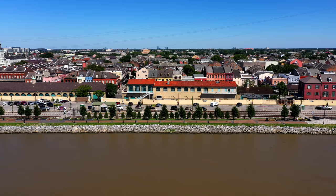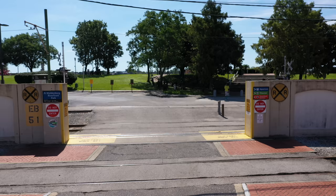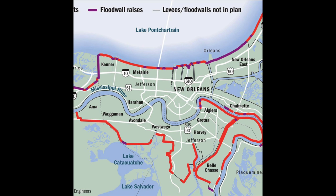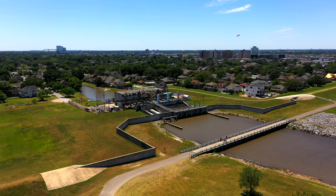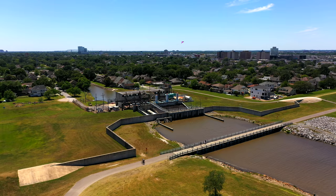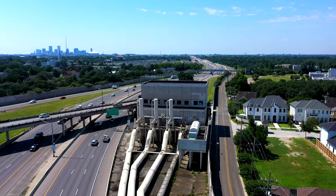New Orleans has a very intricate system for dealing with flooding. It's made up of more than 350 miles of levees, flood walls, gates, and pump stations that encircle the New Orleans metro area. Since Hurricane Katrina in 2005, about 14.6 billion dollars has been spent on Army Corps of Engineers upgrades for hurricane defenses.